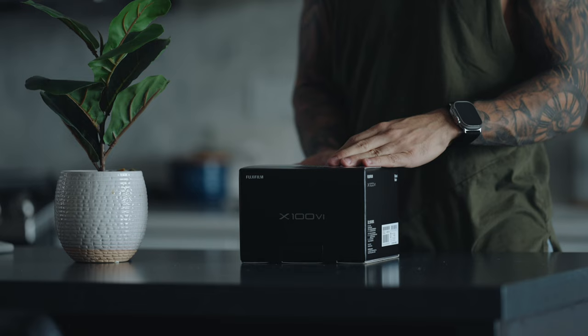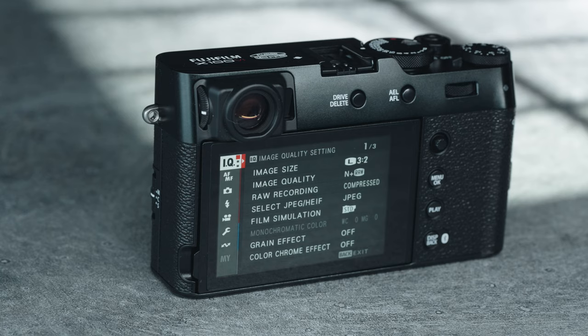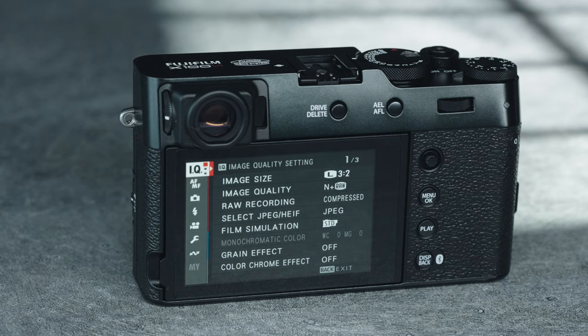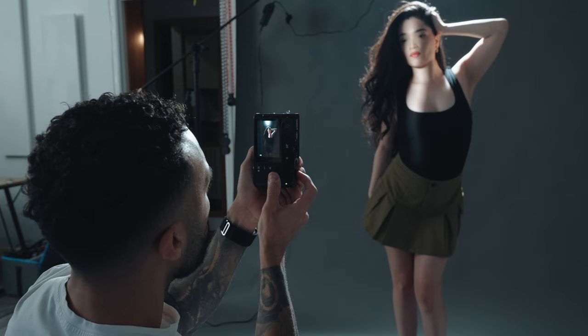When I first took the X100 VI out of the box, it looked nearly identical to the X100 V. I don't know why I was hoping for some kind of change to the body — something new — since it's pretty much looked the same for so many years. But I guess if it ain't broke, don't fix it. It's still hard to hold without some kind of grip accessory, but then again that would make it more bulky.